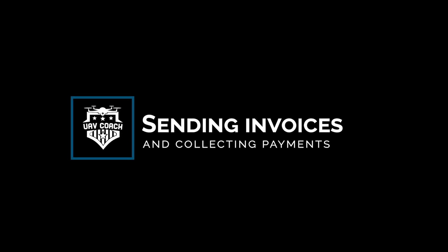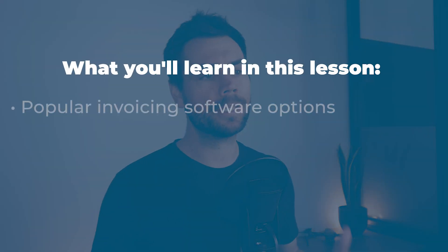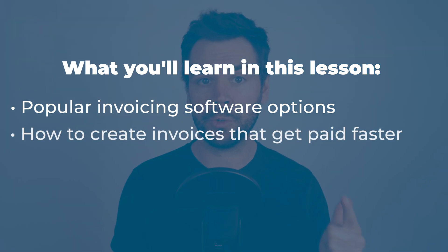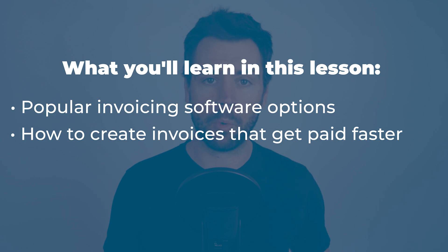Sending invoices and collecting payments. Let's talk about making money and getting you paid. In this lesson, we'll highlight some of the best software options for creating invoices, and I'll share with you some pro tips for motivating your clients to pay you in a more timely manner. Let's jump into it.